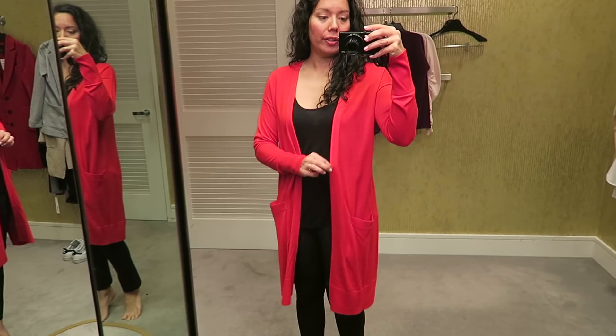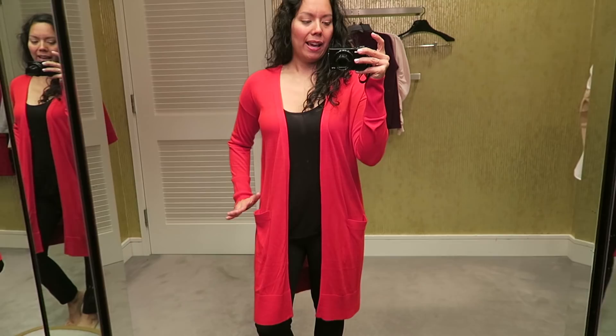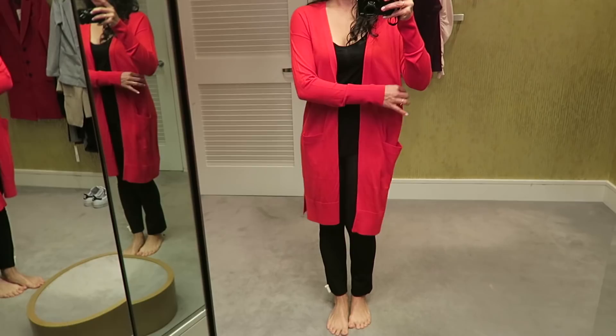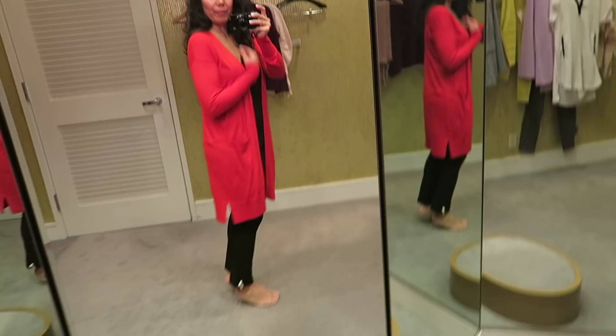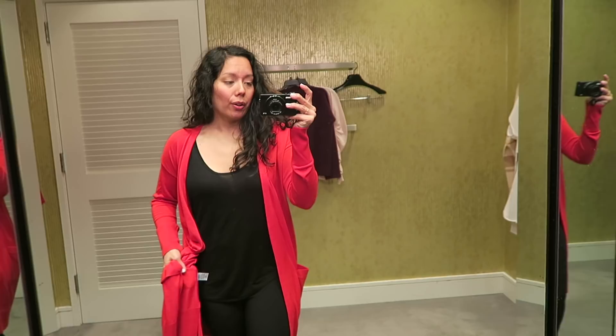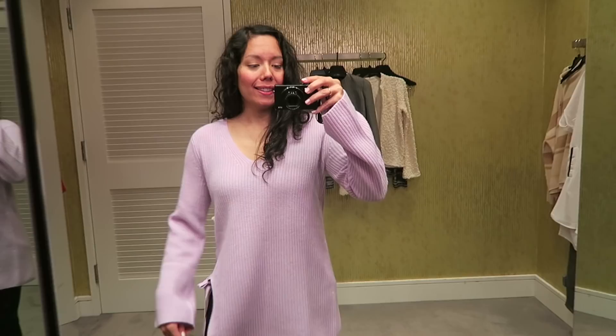This is a longer cardigan by Halogen — it's actually cherry red despite the color on screen. It has front pockets and is very, very long, but I like how it kind of drapes and hugs the body just so. It has a more slimming effect which I really like. It's very soft and buttery — it's 40% viscose with 5% cashmere, which might be what I'm feeling.